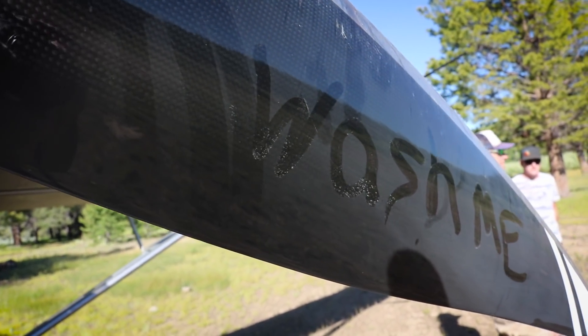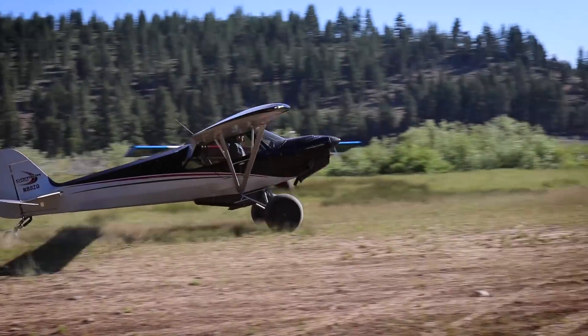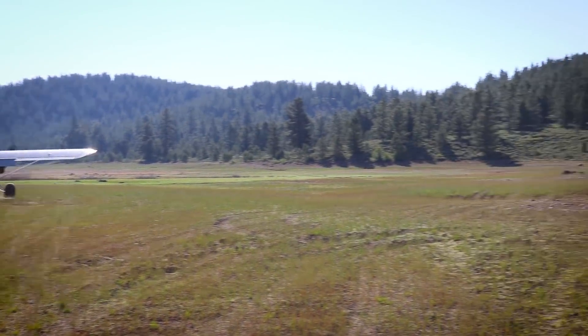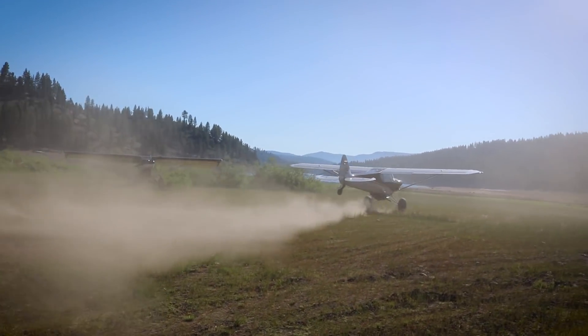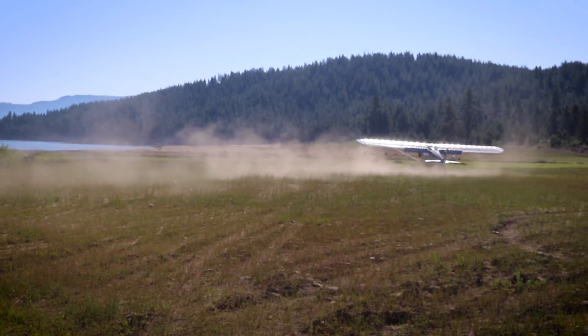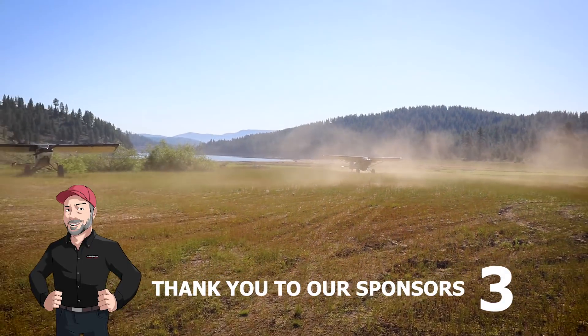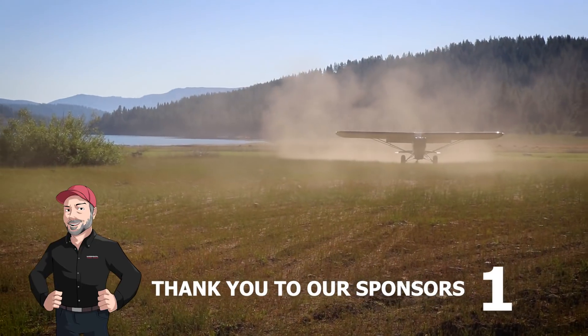I just got dusted by Kevin. It's kind of a dust bowl here today — guess you can't help it. Check out this terrain back here. What a beautiful morning. This is an awesome place to fly. It really is. This is an awesome place.